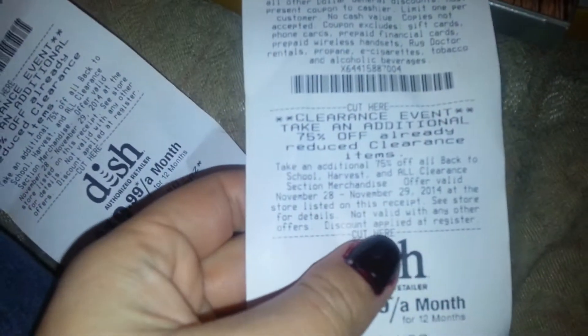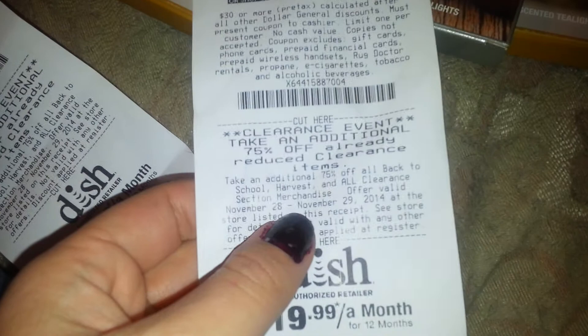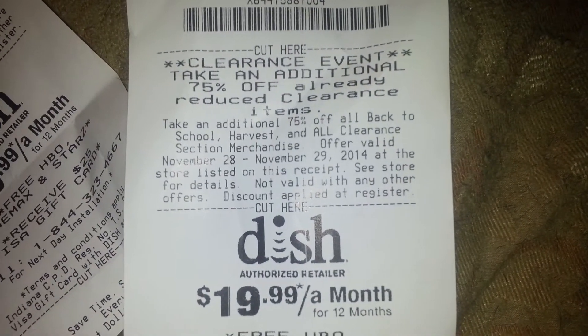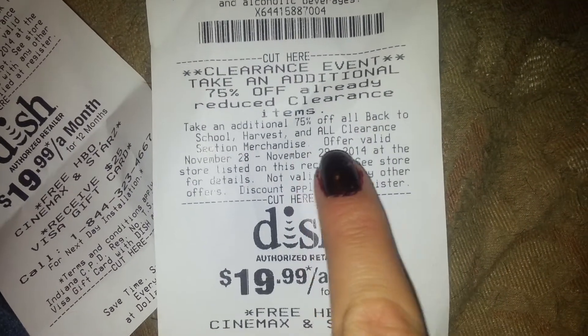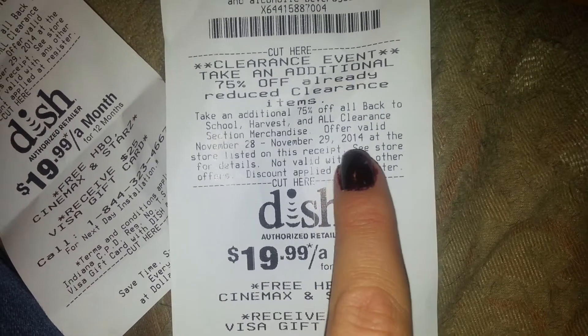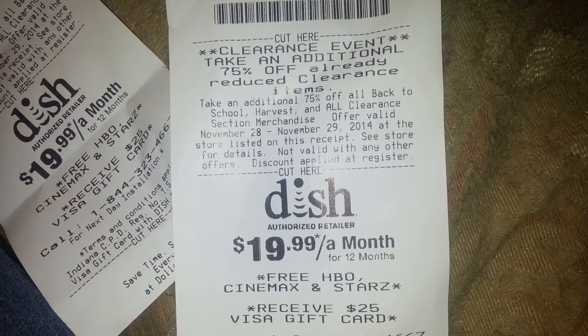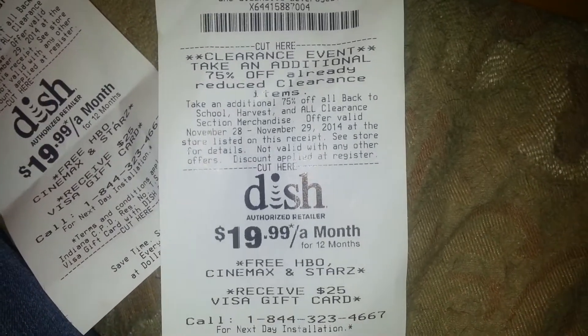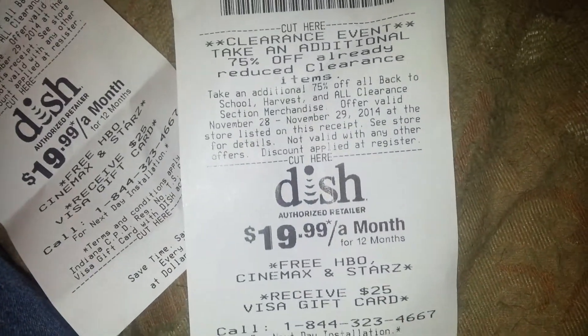The sign says take an additional 75% off all back-to-school, harvest, and all clearance section merchandise. I wasn't sure if that meant everything, because I had a regular clearance item and it rang up 90 cents. They gave me a hard time about it, so I put that back.